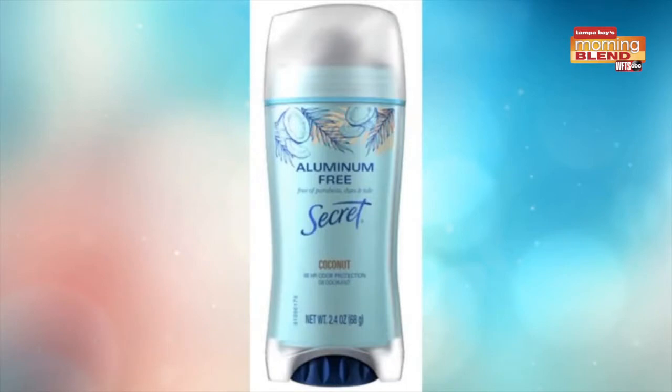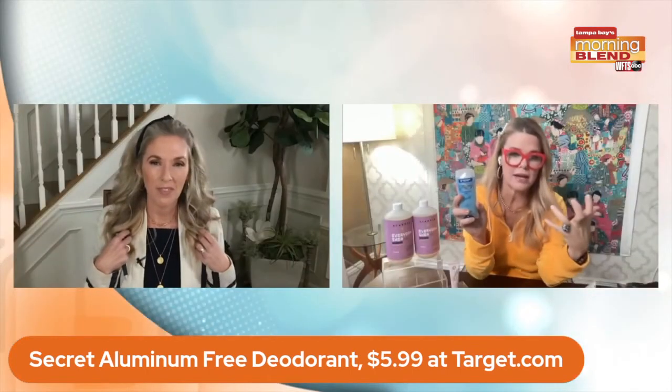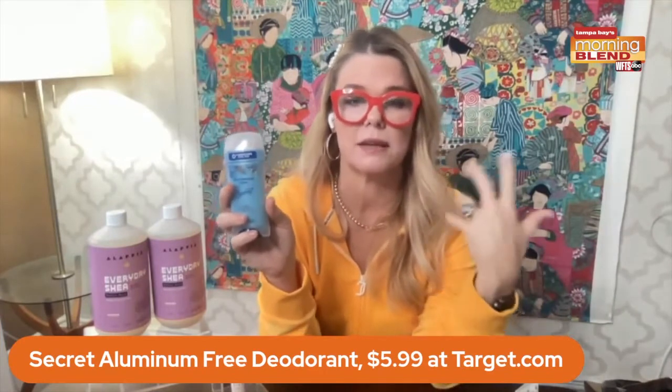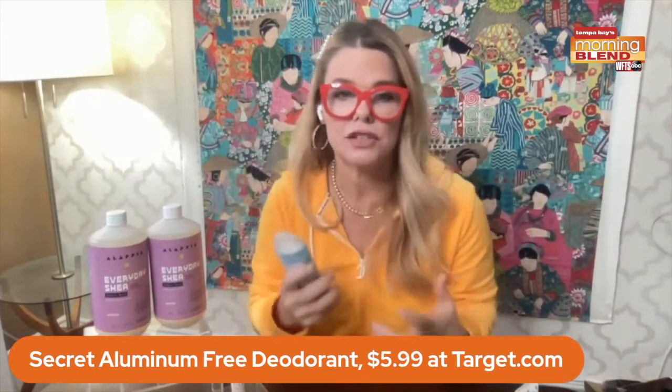Going in and out of places during sweater weather can get kind of smelly — we're going hot, cold, hot, cold. This is Secret aluminum-free deodorant. When I say aluminum free, I'm so excited because you don't have to spend a fortune on it — it's $5.99, you can get it at Target. This is the coconut scent. It has 48 hours of odor protection, which I can attest actually does work. It fights odors rather than just masking them like a lot of other deodorants. It's motion and moisture activated — it's kind of like a smart deodorant that works with you, going to where odor starts and impacting there rather than just sitting on top of your skin.